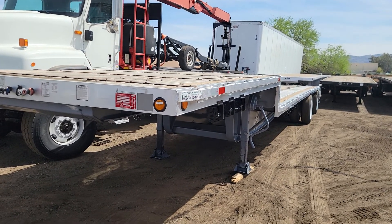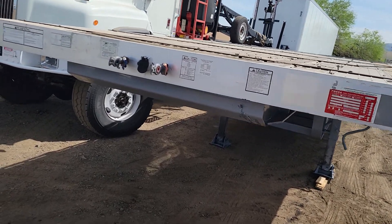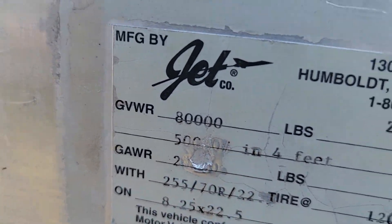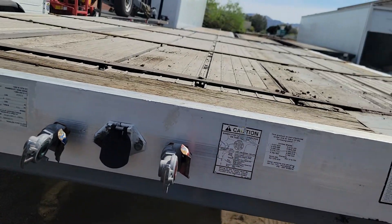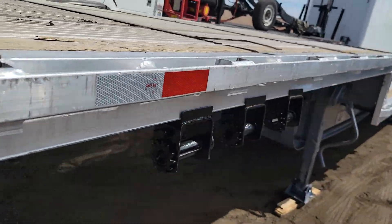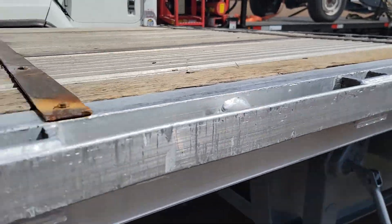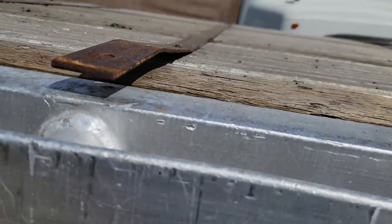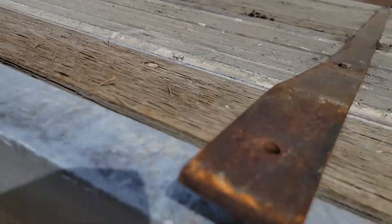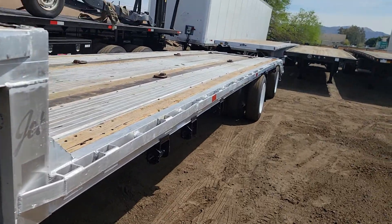Today I'm going to be showing you stock number 3420. This is a 2004 Jett — Jett is the manufacturer — aluminum combo step deck. The top deck is 12 feet long. The overall length of the trailer is 48 feet long. The bottom deck is 31 feet.